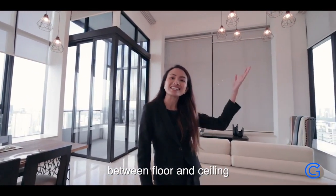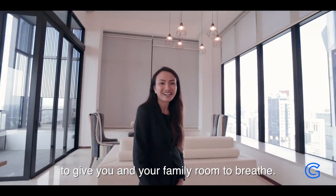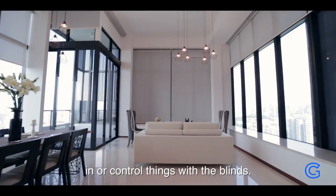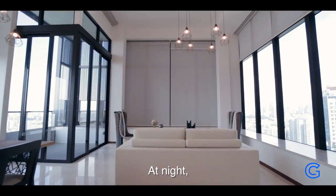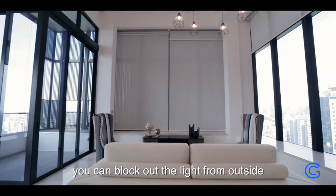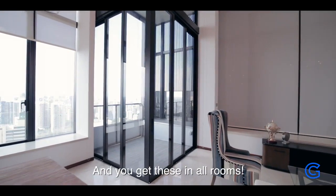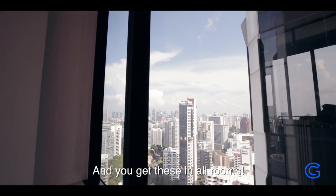You can choose to have all the sunshine in or control things with the blinds. At night, you can block out the lights from outside with these excellent night blinds, and you get this in all rooms.